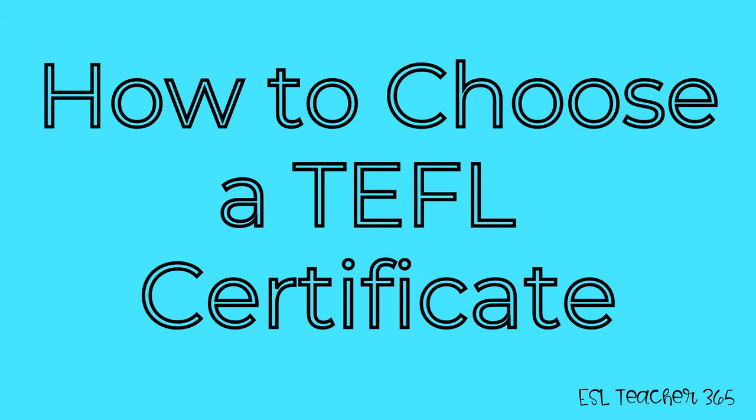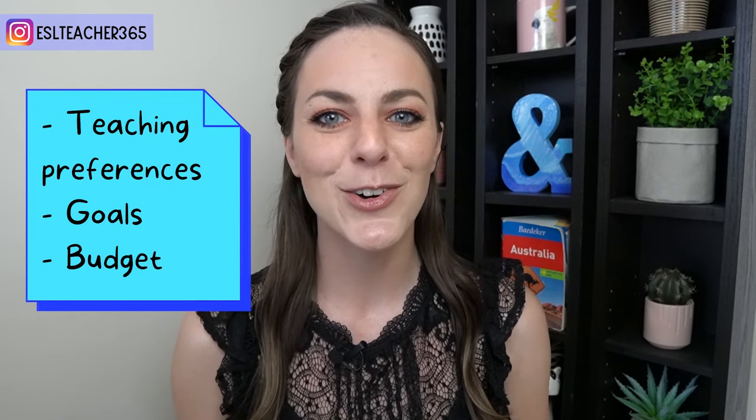How to choose a TEFL course? With everything that's going on in the world, many teachers are choosing to do their TEFL course online instead of in person. The best TEFL online certification is the one that fits your teaching preferences, goals, and budget. Here are some criteria you can consider when choosing a TEFL course.